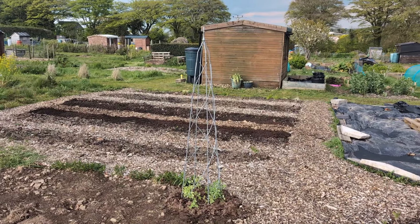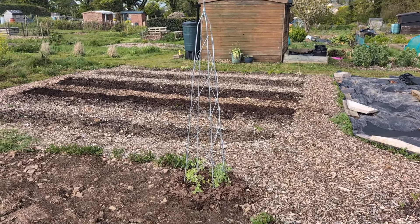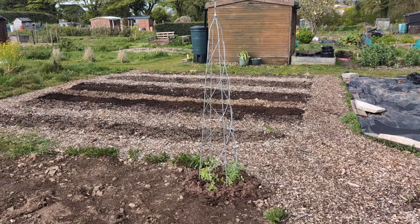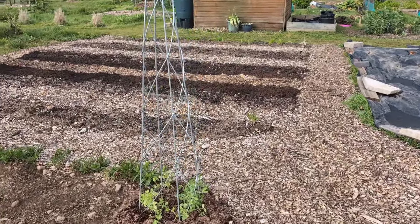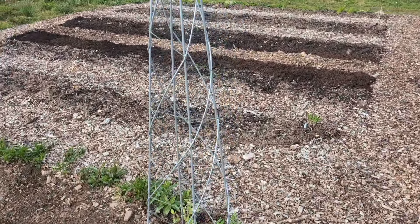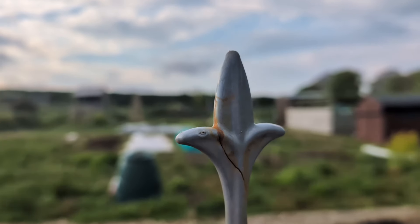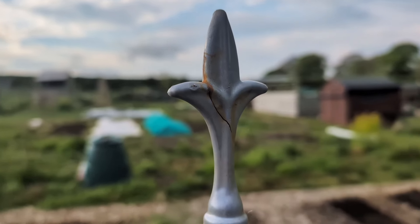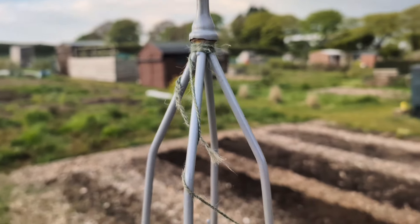I'm going to turn you around now. Look at this beauty! My first ever obelisk. I feel like a proper grown-up now. So yeah, that's gone in. That was an absolute bargain at the garden centre — it was a tenner because the paint has cracked and it's gone a little bit rusty, but over time that sort of thing would happen anyway, so it didn't bother me.